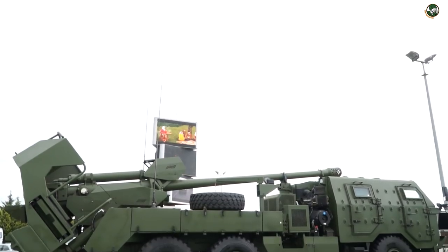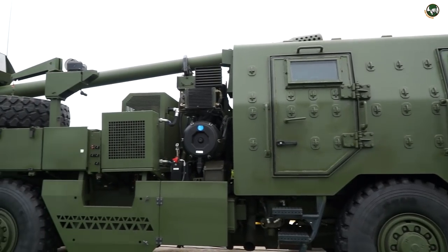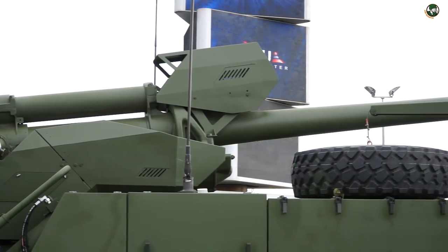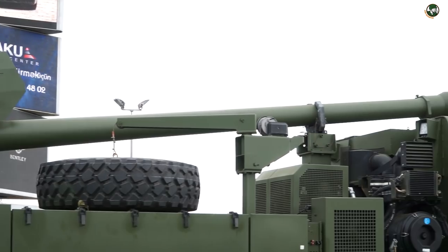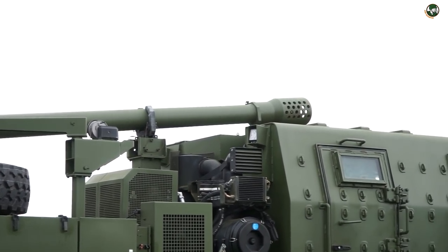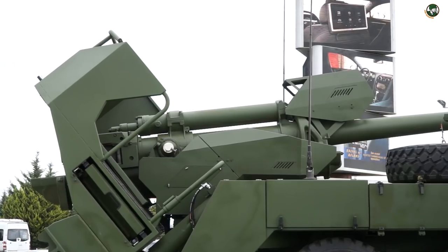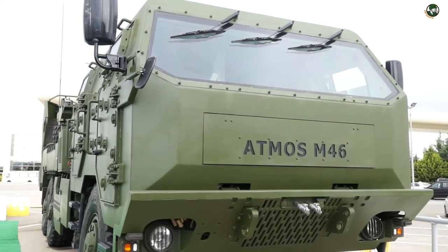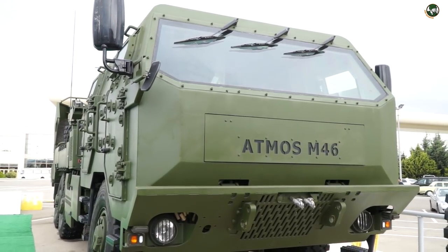At ADEX 2018, the Israeli company Elbit Systems is presenting for the first time its new Atmos M46, a 130 mm truck-mounted howitzer variant to the Azerbaijani Armed Forces. The version showcased in Baku mounts for the first time the Russian M46 130 mm towed field gun. This prototype is an interesting mix for the Azerbaijani Armed Forces, which still operates 36 M46 guns acquired from Bulgaria. According to SIPRI, Azerbaijan already operates at least 5 Atmos 2000 systems, and Baku may now progress in modernizing its artillery capabilities by ordering a new batch based on this M46 variant.